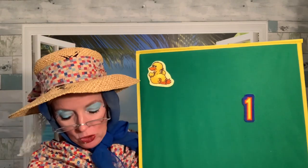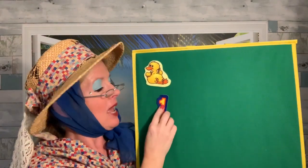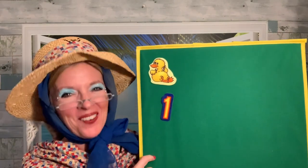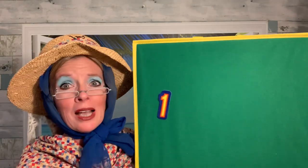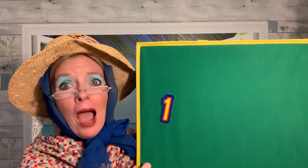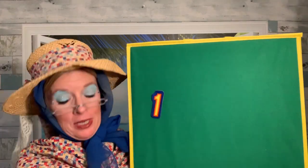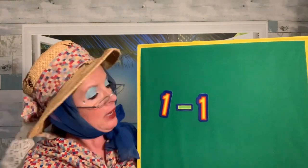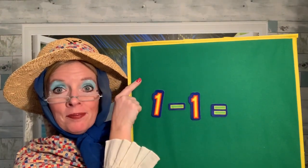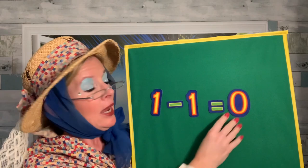One little duck went out to play over the hill and far away. Mama Duck said, quack, quack, quack, quack. And no little ducks came waddling back. You can see why Counting Cow was struggling — no little ducks came back, and Mama Duck couldn't find them. We had one ducky left, and that little duck didn't come back. One duck take away that one duck equals how many ducks do you see? That's right — there aren't any ducks. Zero. One take away one equals zero.